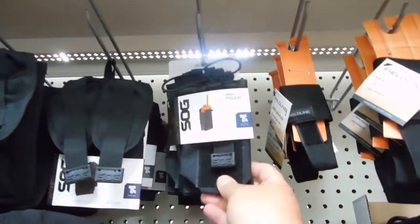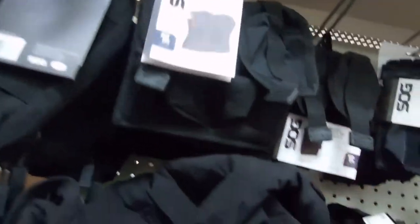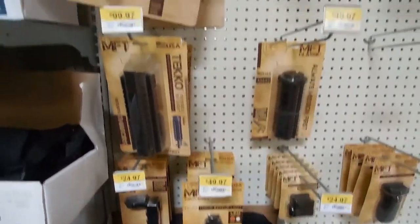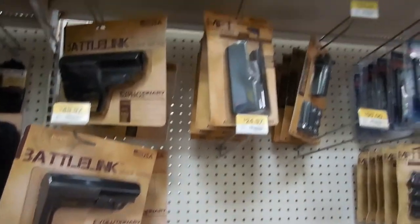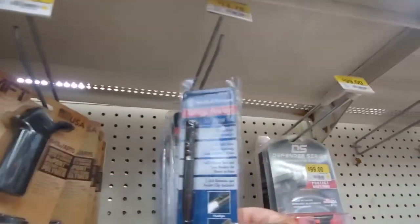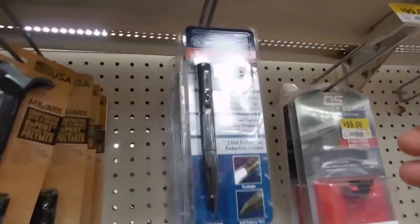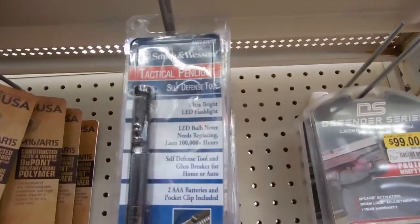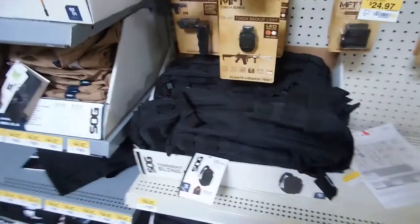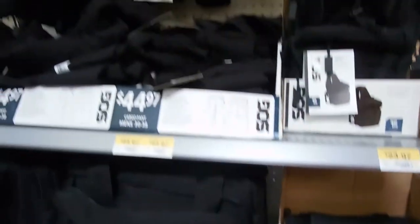You got your radio holder to put on your vest, mag pouches, and different variety of accessories. If you keep looking on down through here guys, they've got a lot of AR-15 accessories that you can put on your weapons. They have tactical pens with a flashlight built in — a tactical pin light — and pistol grips. They are starting to get in a lot more tactical gear here in my local Walmart.